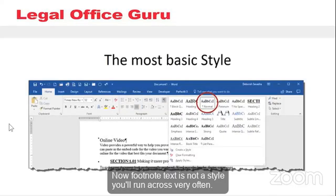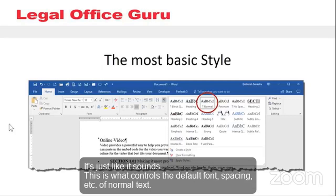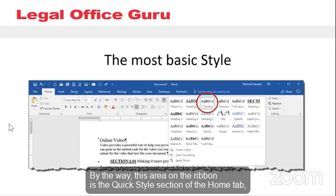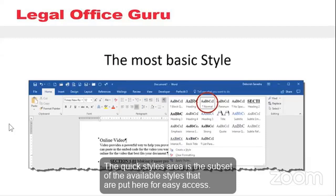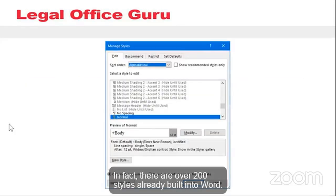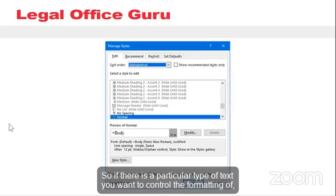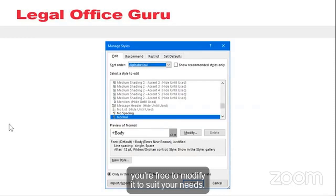Footnote text is not a style you run across very often. A much more common one you'll see in 99.99% of documents you edit is the Normal style — it controls the default font, spacing, etc. of normal text. This area on the ribbon is the Quick Styles section of the Home tab, which I've expanded by clicking the downward-facing arrow on the far right end. The Quick Styles area is the subset of available styles put here for easy access — you see 21 styles listed, but there are actually over 200 styles already built into Word. If there's a particular type of text you want to control the formatting of, chances are there's already a style assigned to it, and if you don't like the formatting of that style, you're free to modify it to suit your needs.